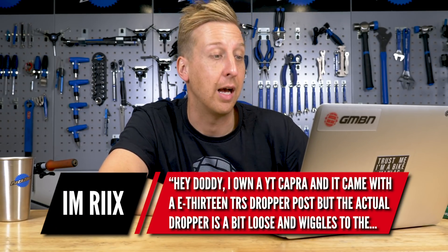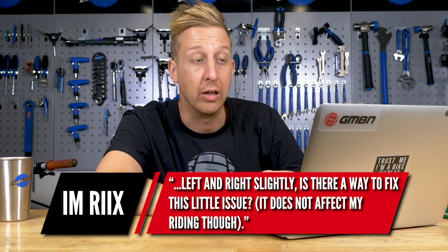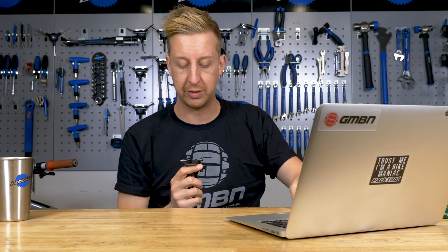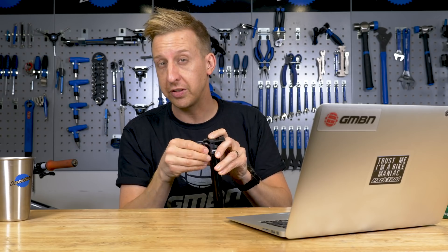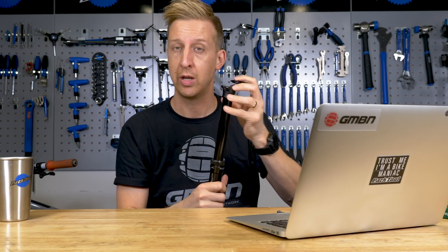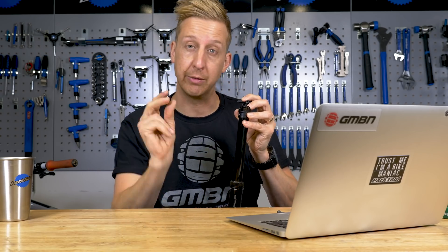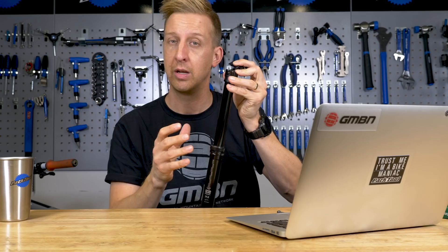Last up is from I'm Ricks: Hey Doddy, I've got a YT Capra and it came with an E13 TRS dropper post but the dropper's a little bit loose and wiggles left and right slightly — is there a way to fix the issue? It doesn't affect the riding though. So I used to have one of these posts and I thought it was the actual post rotating, but that's probably not what it is. The actual post doesn't seem to have the same issues that some other brands do with the post clocking side to side. The old RockShox posts — the earlier ones — have a brass key system and those keys are designed to wear out to preserve the internals; they obviously wear out and get a bit loose over time, and when you have a service they replace those brass keys, bringing them back to factory spec.